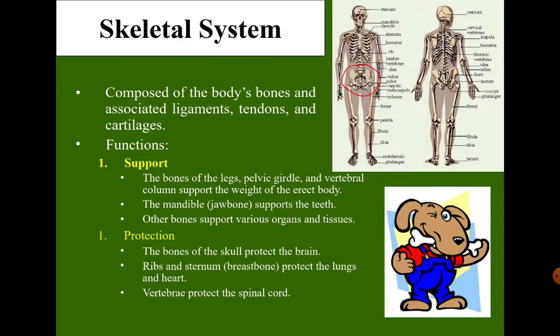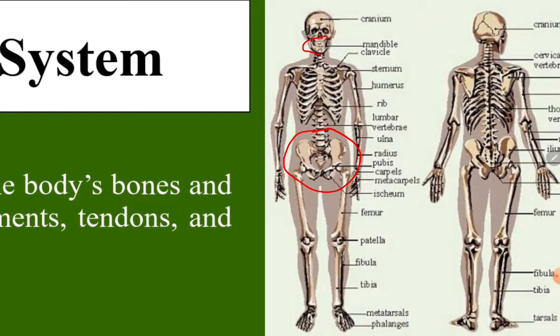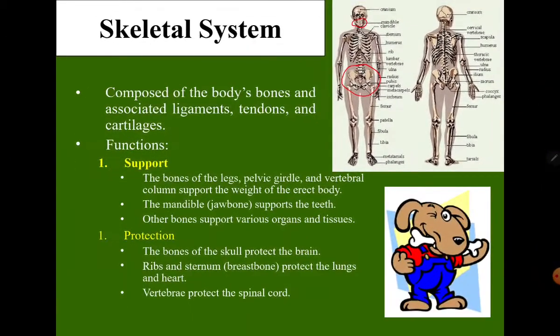The mandible, or the jawbone, supports the teeth. The skeletal system also protects the vital organs. For example, the skull protects the brain. Ribs and sternum, or breastbone, protect the lungs and heart. And the vertebra protects the spinal cord.